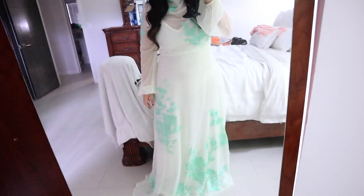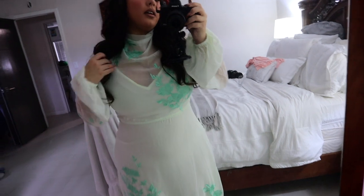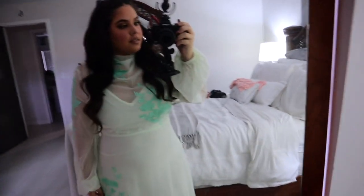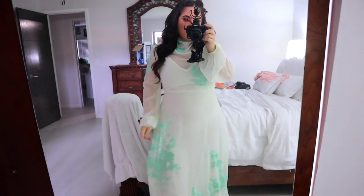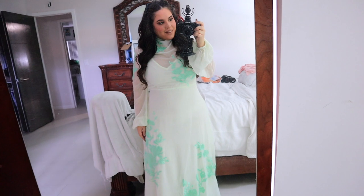All right, this is the dress. It's beautiful. The green flowers are embroidered into the dress. It has a high neck, blue sleeves, and the back is open. It's a little see-through, but it's okay — I love it.